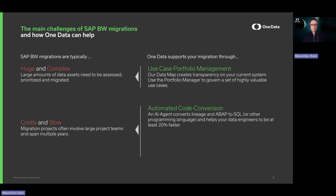Secondly, to address cost and speed of migrations, we've created an AI agent that helps you translate and convert ABAP routines to SQL statements or other programming languages like PySpark — for example, if you're going towards Databricks. We want to enable your data engineers to be at least 20% faster.